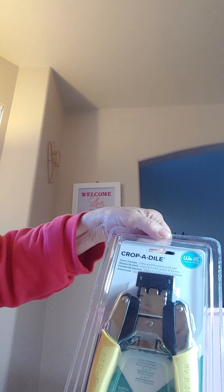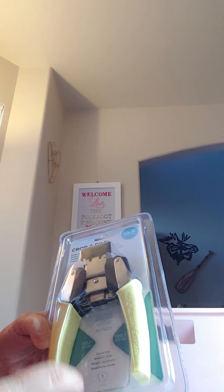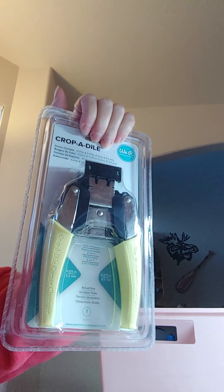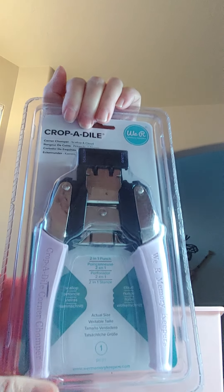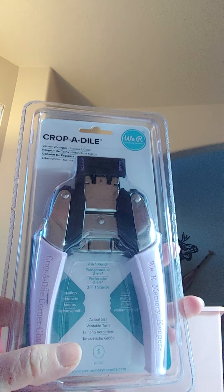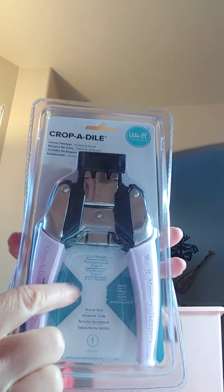I also grabbed a couple of corner chompers — the crocodile-style rounded corner punches. My old one stopped working on one side, so I got a new one with two different size rounded corners. I also grabbed one with two different decorative edges, but I forgot I already have two or three of those, so I'll probably put that decorative one up for sale. Anyway, that is my collective haul! This is all from over the week, not just one day. Thanks for watching!